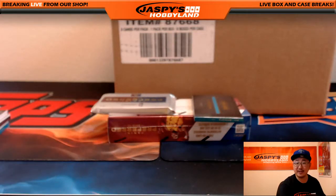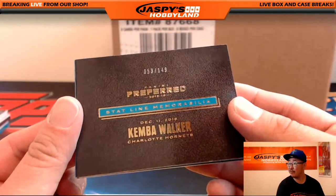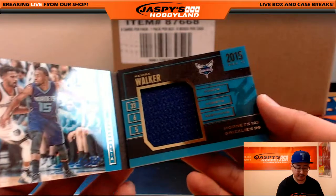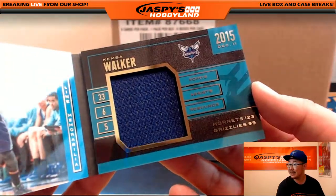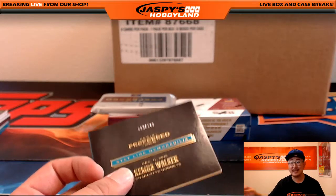And the next book — I love these books that are popping out of here. Really nice stuff too. That's Kemba Walker, 53 out of 149. Statline memorabilia — that's a good design right there for the Statline. Nice relic there for the Charlotte Hornets — that would be for Jesse.